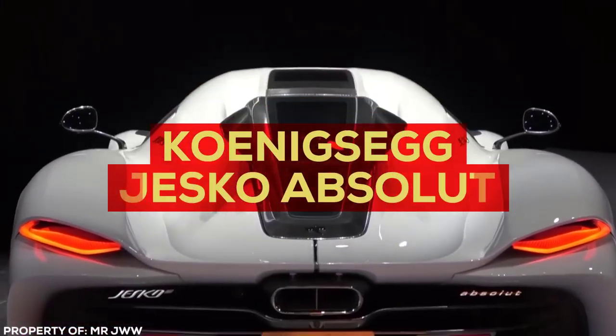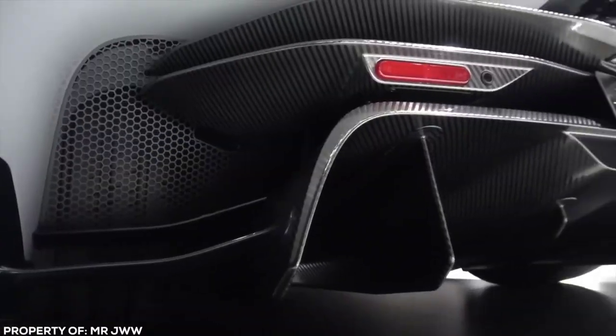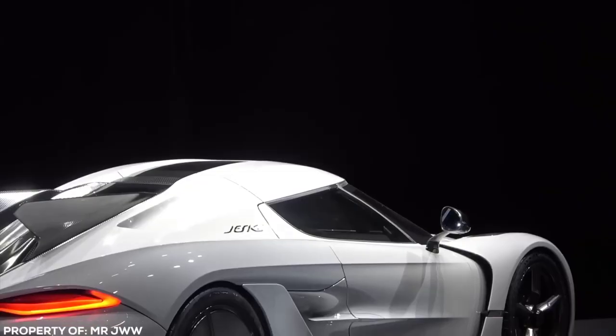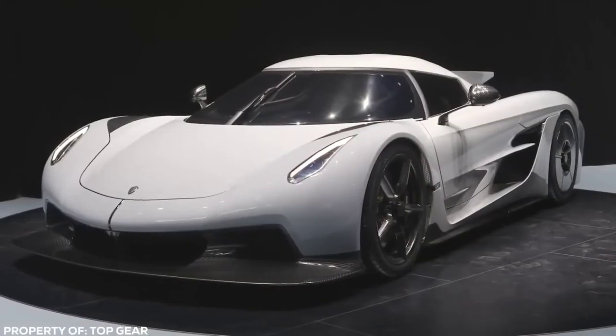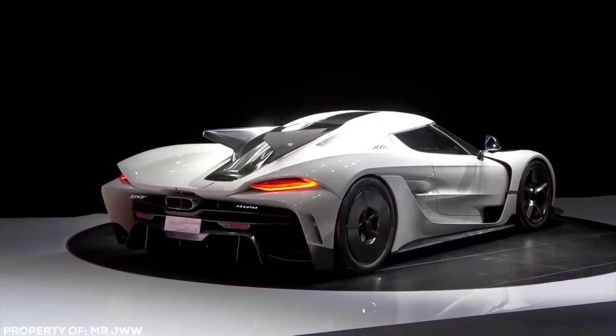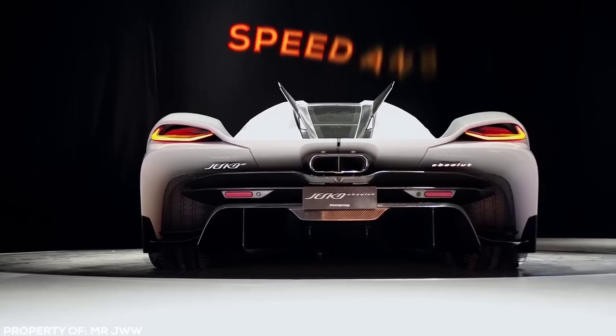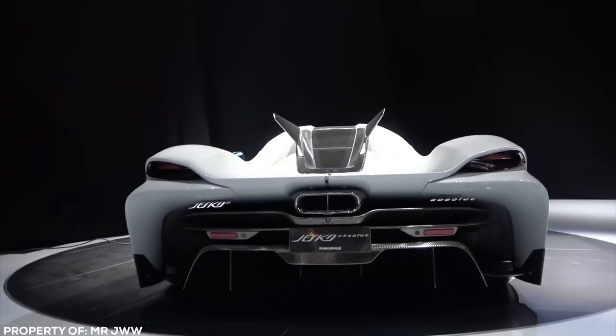A fierce rival to Bugatti, manufacturer Koenigsegg are the masters of the 1-up. First they had the Veyron Killer, and now the Jesko Absolute is looking to blow the Chiron out of the water. It's still in the testing and development phase, but this car is set to not only break the magic 300 mile per hour barrier that the Chiron barely nudged past — it's looking at the uncharted territory of speed and acceleration beyond. The Jesko Absolute further blurs the lines between dedicated track monster and road-legal hypercar.